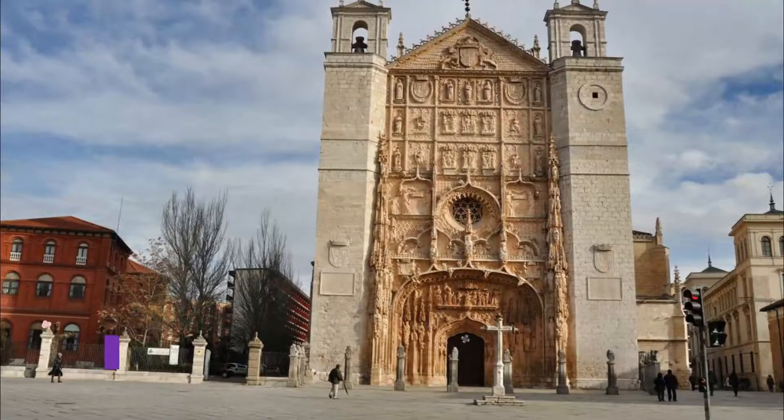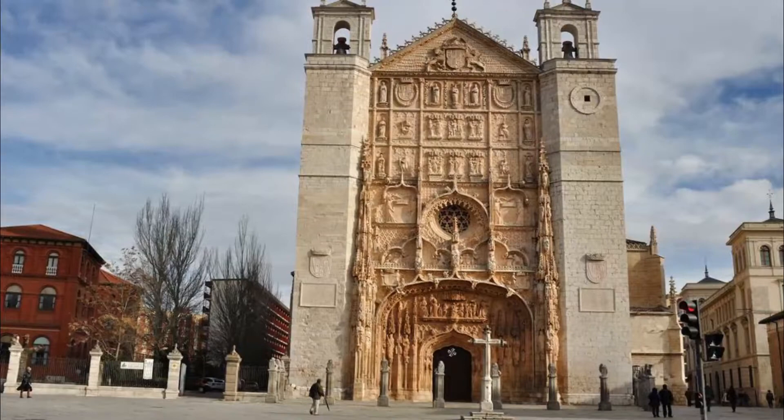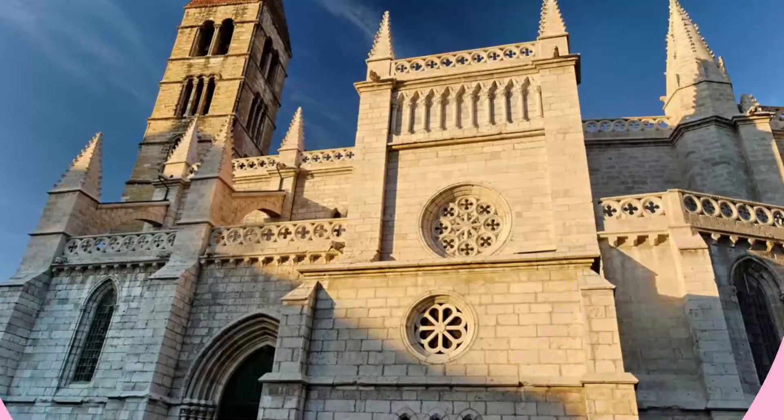Number three: Iglesia de San Pablo. This church's carved facade stops most visitors in their tracks — it's that beautiful. It was completed in 1500 by Simon de Colonia, who was also the master builder of Burgos Cathedral.